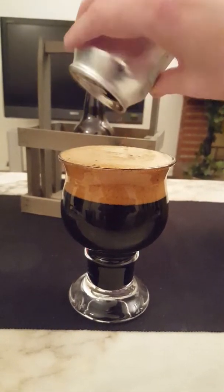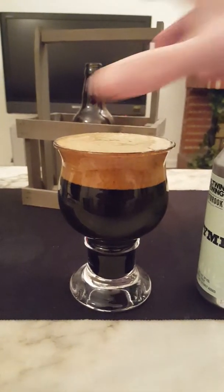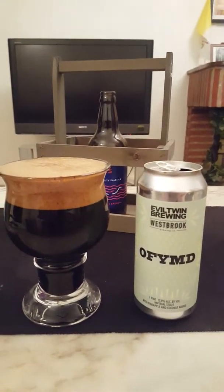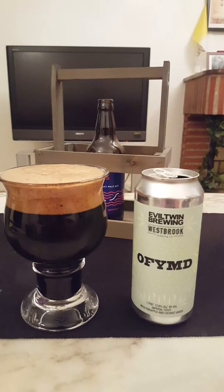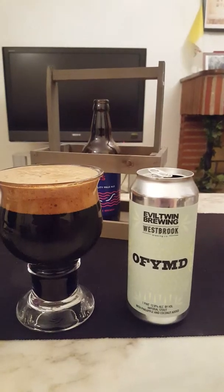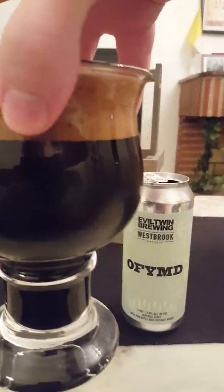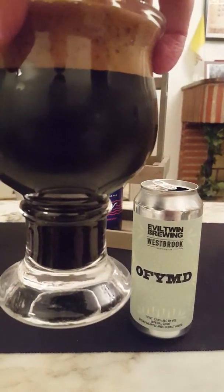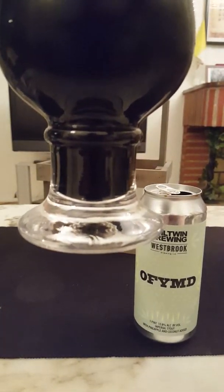473ml and big ABV-wise as well. Approximately one and a half to two fingers of a pretty spacious dark brown head. The beer looks pitch black — no light bleeding through as far as I can see.